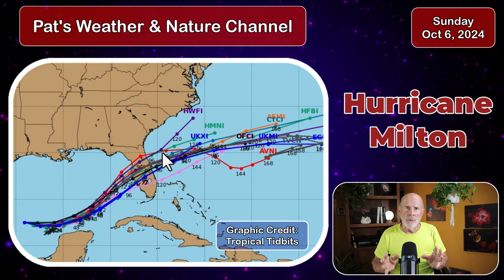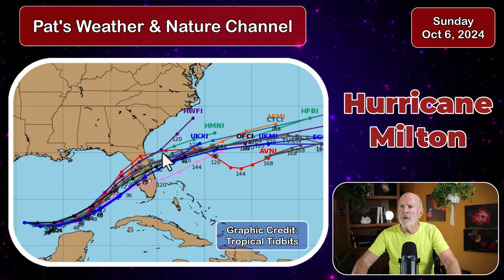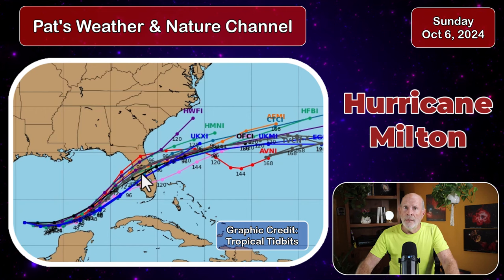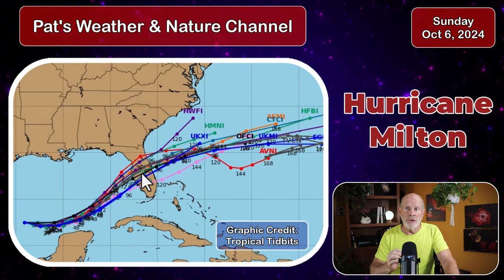So I'm not overly concerned right now for Georgia and South Carolina, but for the peninsula of Florida this will be devastating.